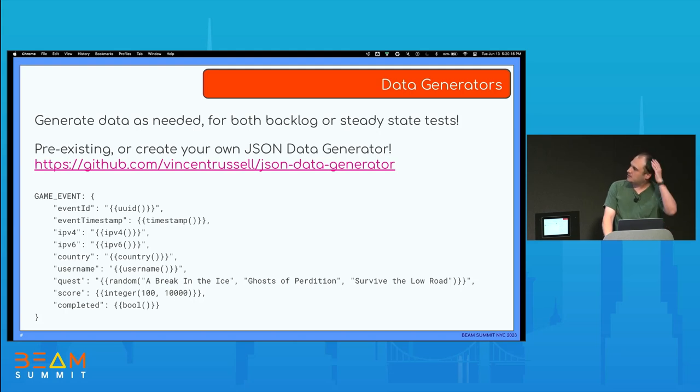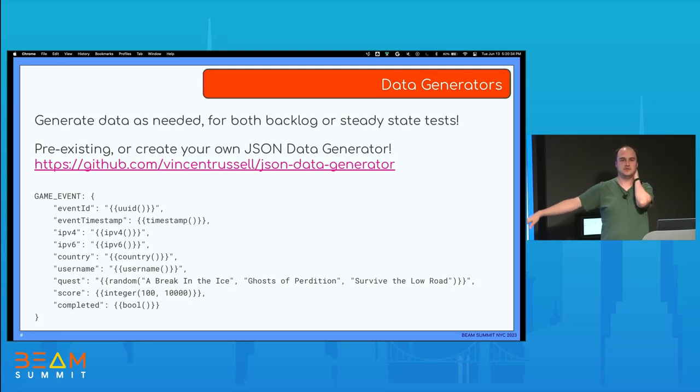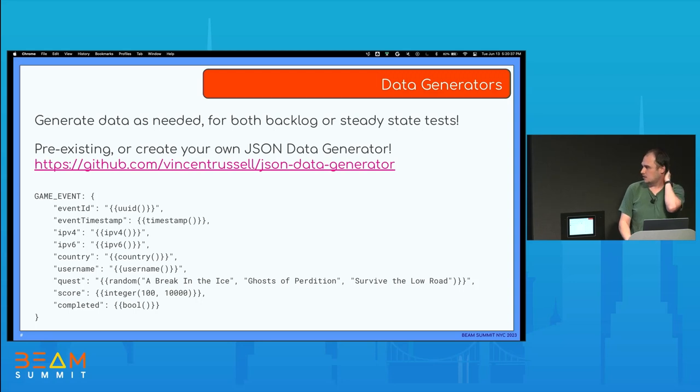Talking about the data generator: you can generate data as needed for both backlog or steady state tests. You can use some pre-existing templates, but we also have integration with a JSON data generator framework where you can define a JSON schema with function calls to generate a lot of data in that format for testing. You might have your own data set or format you want to test — you don't want to use real customer data, so you can generate the same format and have realistic data sets. This framework is really cool — I recommend trying it.